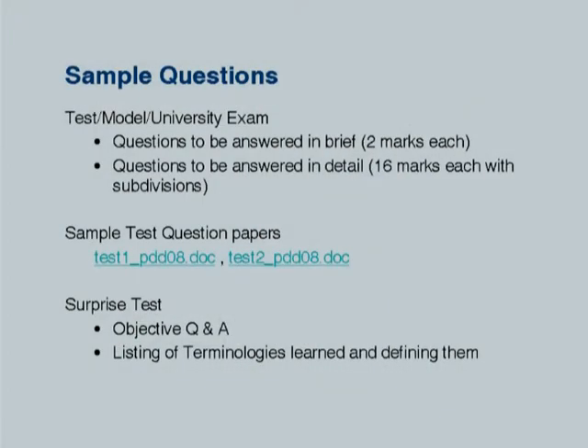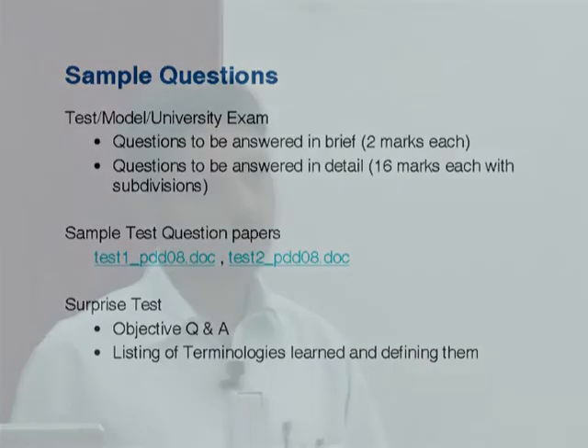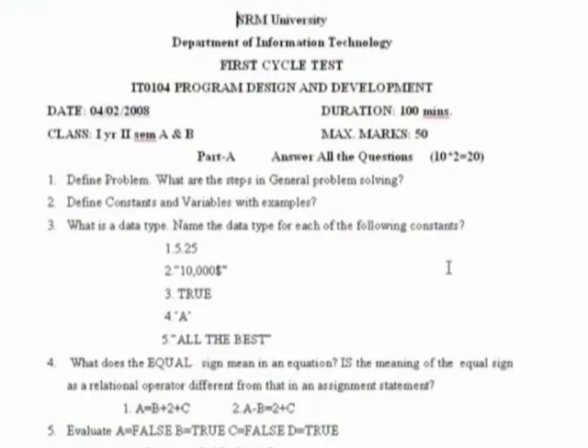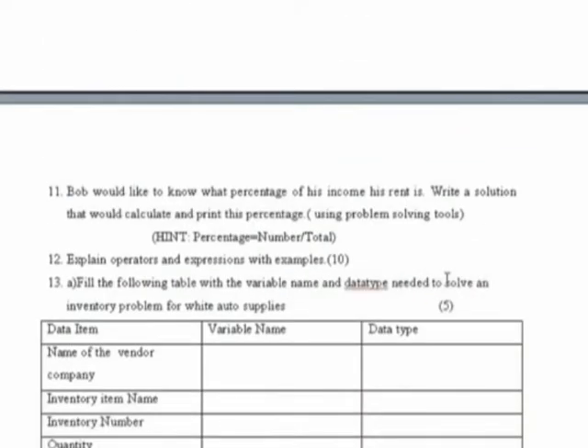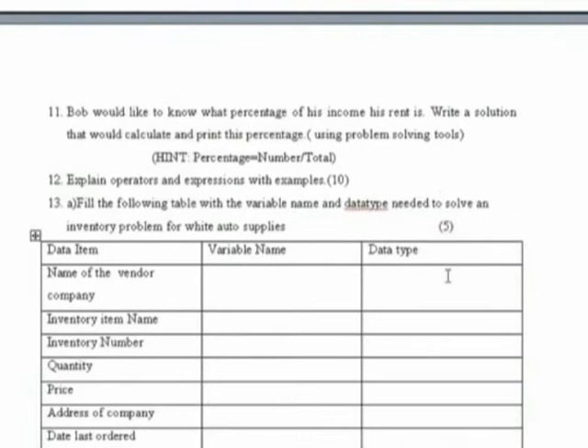The type of questions in our university follows two patterns: two-mark questions which have to be answered briefly, and detailed answers which account for 16 marks. Faculty generally goes for subdivisions such as 8 plus 8, 12 plus 4, or other combinations depending on the nature of the answer. I have one or two sample question papers — this is an internal assessment test. You can find both types of questions: two-mark questions covering concepts and definitions, as well as longer answers with subdivisions.